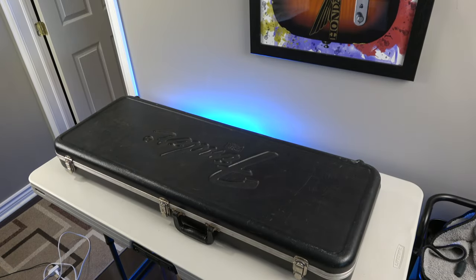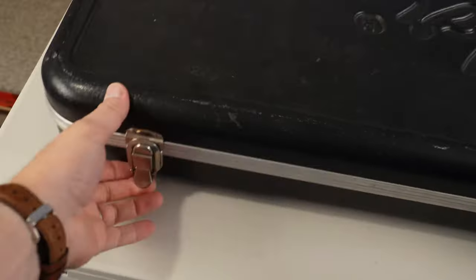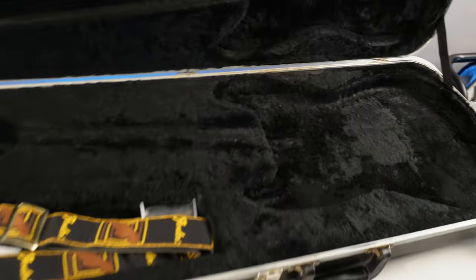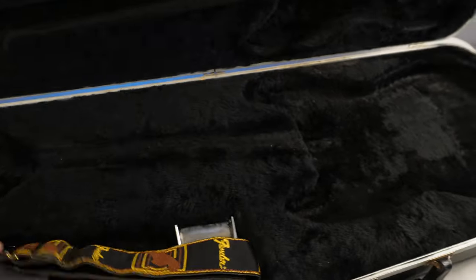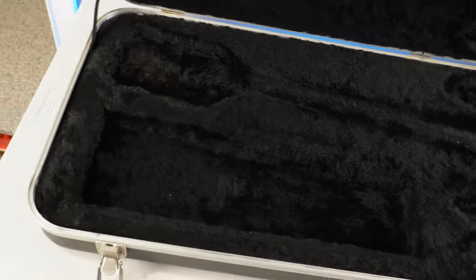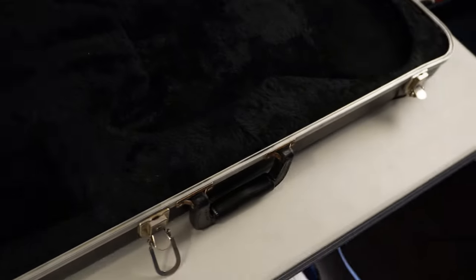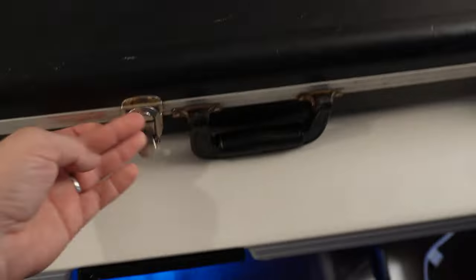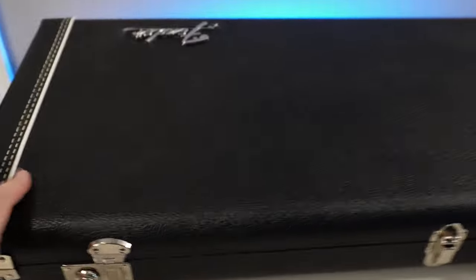And here's my vintage 70s case — all original. This is what I got with my '79 Strat. It's got the latches there. Open it up and take a look inside. This one doesn't have the compartment lid thing, so your stuff's kind of just loose, flopping around. Lots of space though. You can see it's made for a Strat or a Tele. Really nice. It's held up, and the original owner really took good care of it.